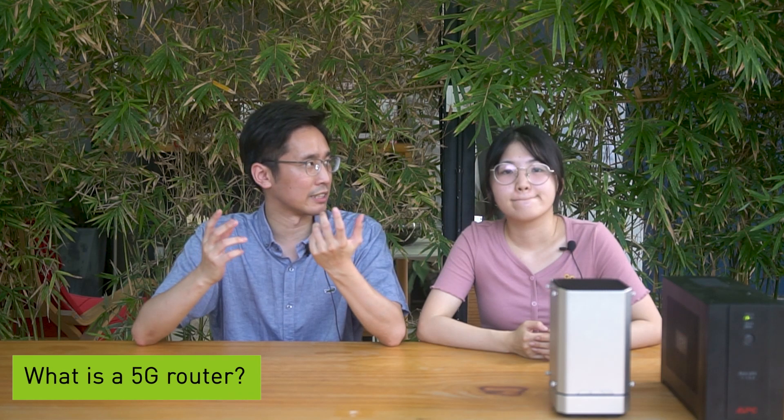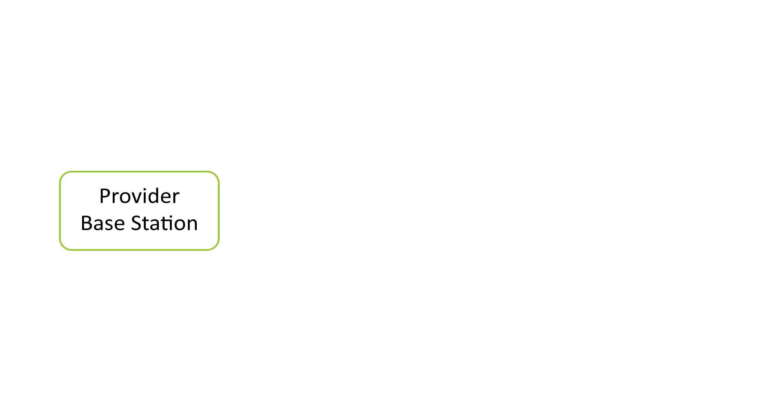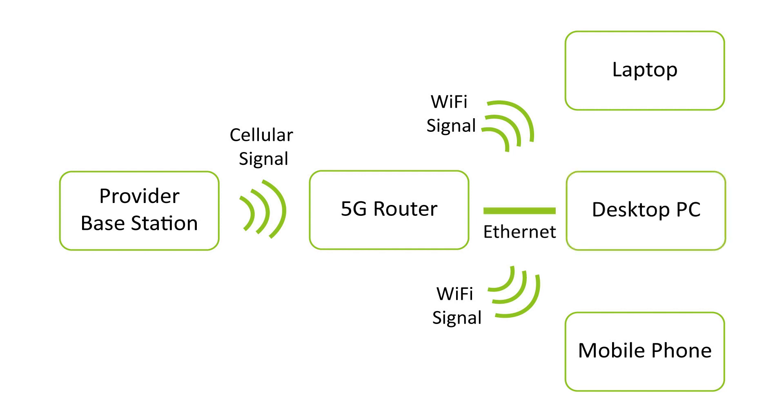So, a 5G router is a local router that provides network service. Unlike a normal router and modem connected to FTTH in your home, a 5G router receives a 5G signal from a provider base station, then turns the 5G signal into a Wi-Fi signal and provides it to nearby devices — like the hotspot in your phone — or you can connect your device with a network cable. Therefore, 5G router has fewer limits on application environment as long as 5G service is covered in your area.